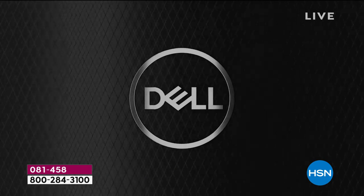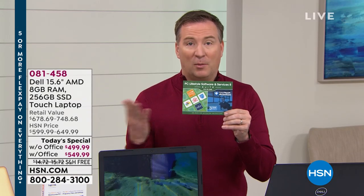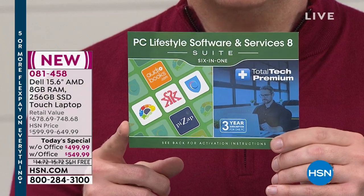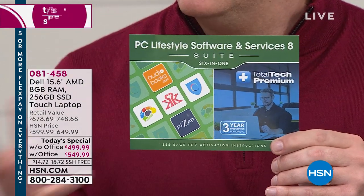On top of that, if you have any questions, most computers come with only 90 days of tech support. We're not giving you one year or two years — it's three years of Total Tech Premium, and nobody else is doing this with Dell just here at HSN. That's a big upgrade. I love that it's a touchscreen — that's always a $100 upgrade. It has the optical drive too. A lot of computers — 90% of them manufactured now — they're taking the optical drive out. I want the optical drive.